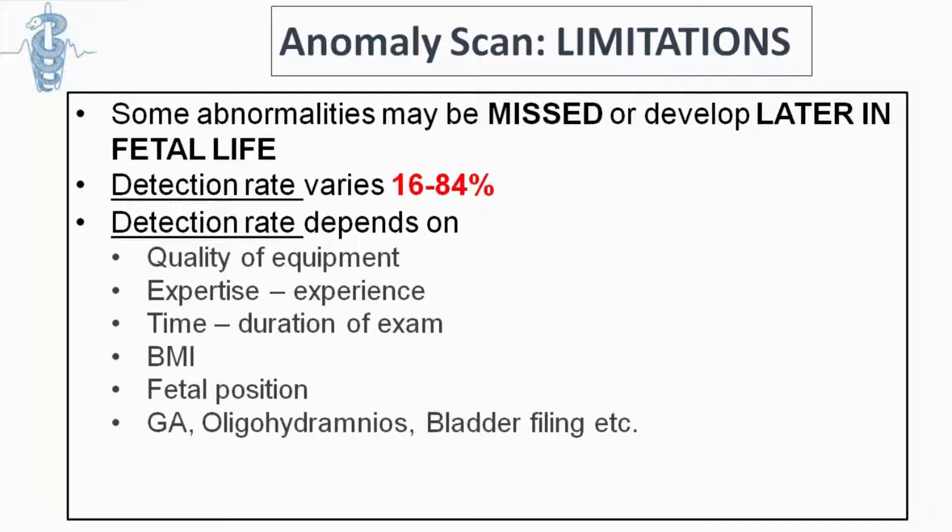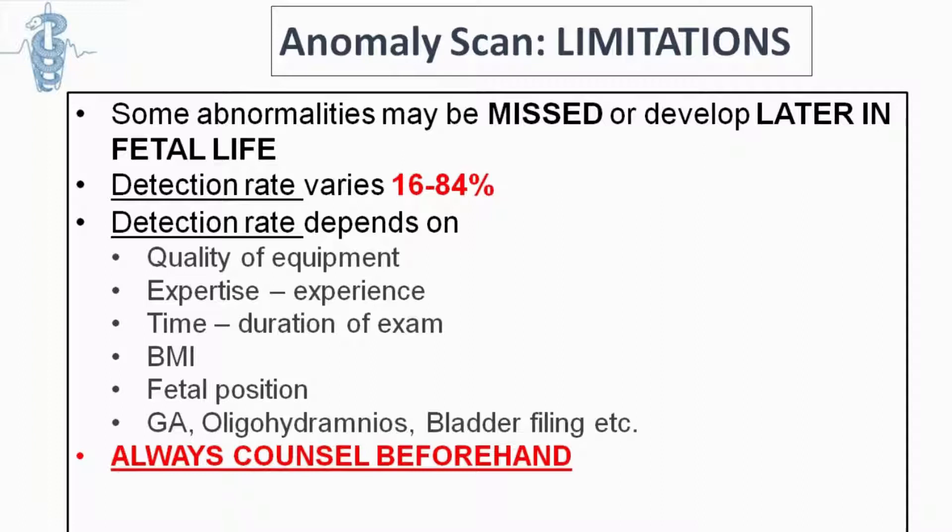Detection rate also depends on how much time you spend doing the exam. One of the biggest problems in ultrasound nowadays is increased BMI. In obstetrics, another problem is if the fetus is not cooperating — if the fetal position is not very good. This is something we should inform women and couples about before performing the anomaly scan, and we should know our limitations and how we can become even better.